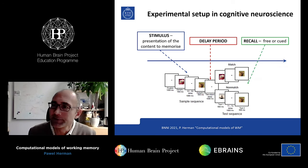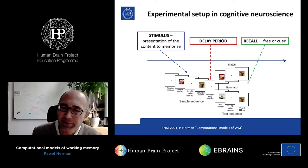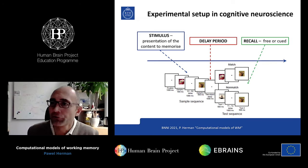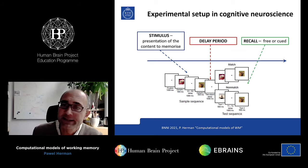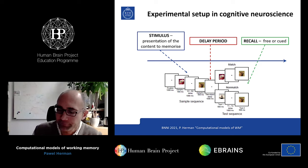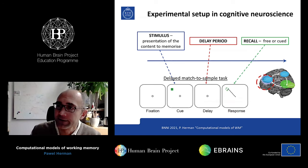In animal studies, free recall is much more difficult. Typically, animals are shown some images during the stimulus period, then the screen is blank during the delay period, and during the recall period there is a cue corresponding to one of the items shown before — the animal is supposed to respond whether that item was seen during the stimulus period or not. The behavioral response could be by moving a lever, joystick, or making a saccade with their eyes — a behavioral response that tests the capability of the system.